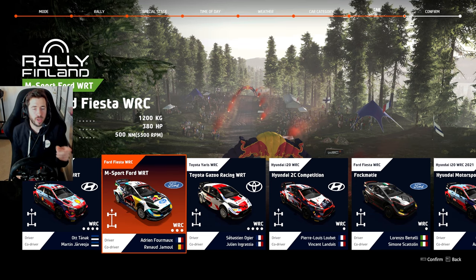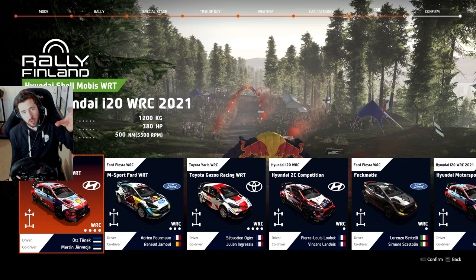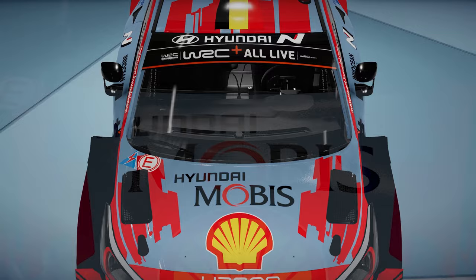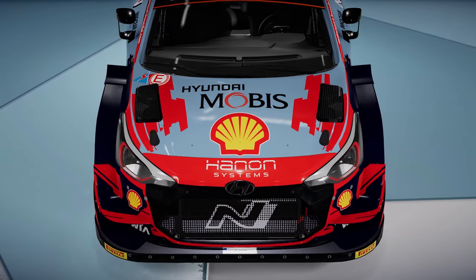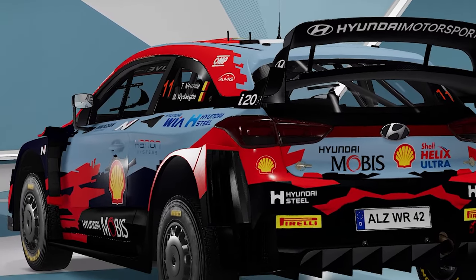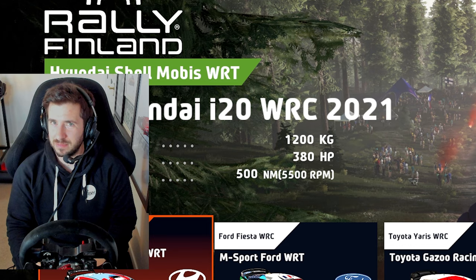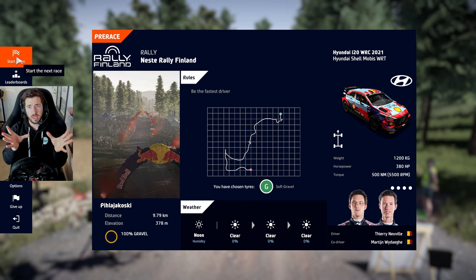Usually I'm a bit of a car weeb and go for Toyota, but we're going to try the Hyundai i20 WRC today. As you can see, same specs as pretty much every other car here: 1,200 kilograms - that's 200 kilos more than the Group B car - and only 380 horsepower compared to the Peugeot's 550. That's nearly 200 horsepower less, and we're heavier and produce a bit less torque. So on paper, this car should be slower. On paper it doesn't look good for the modern WRC car, but you're about to find out it's not all about what's on paper.